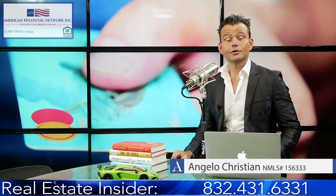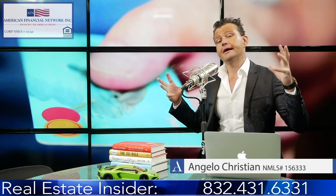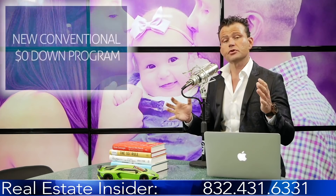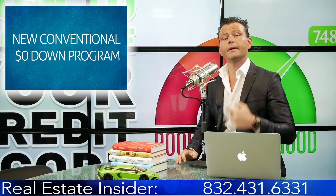Angelo Christian here with another great edition of Real Estate Insider. Today I'm happy to announce we have a brand new program we just rolled out. Everyone's been demanding a down payment assistance grant program for conventional loans, so I'm very excited to announce the conventional zero down down payment assistance grant program to help you buy your home.